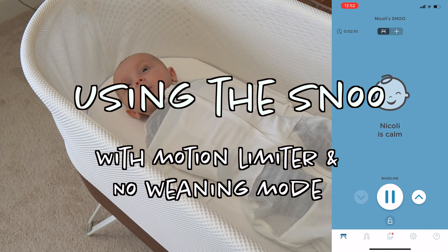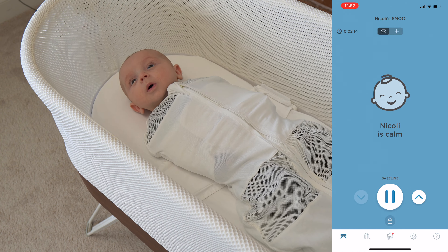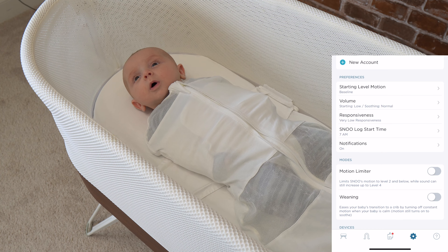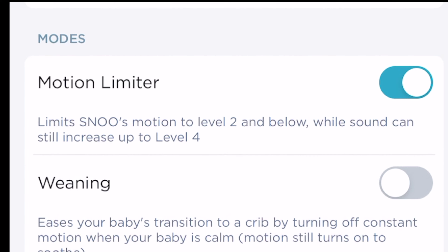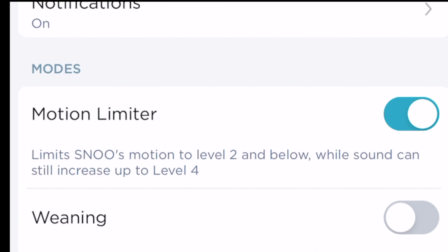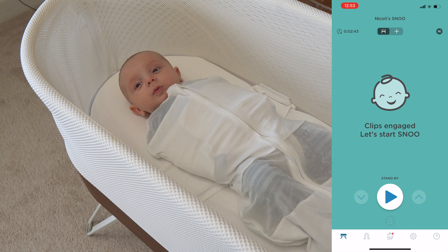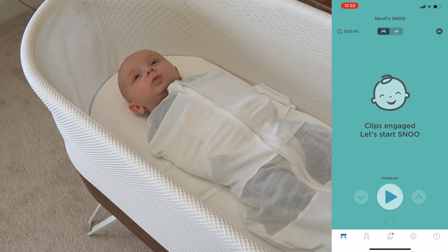Now let's assume your baby is on motion limiter, so you don't want to go past level two. When the SNOO turns on and starts to soothe your baby, you turn on motion limiter and that will keep the motion at level two, but the sound will continue to increase all the way to level four. Going back to baseline and restarting the session — baseline, level one, level two. Since we're on motion limiter, as you can see the sound increased when I pushed the increase button, so this is level three sound but level two motion.